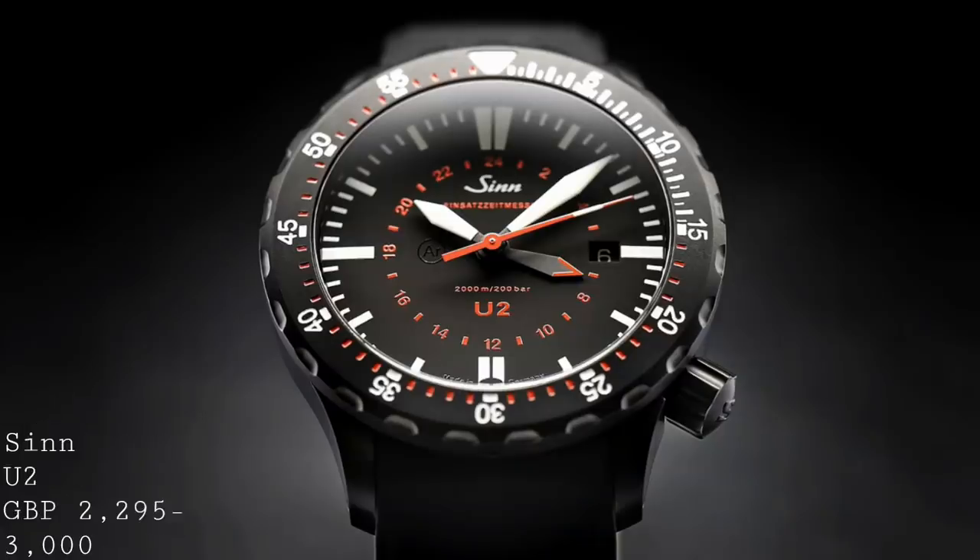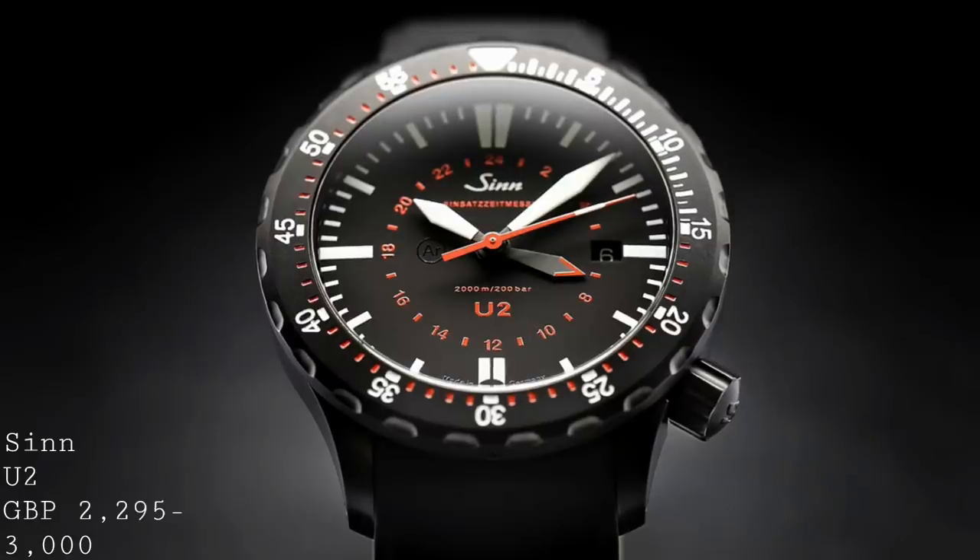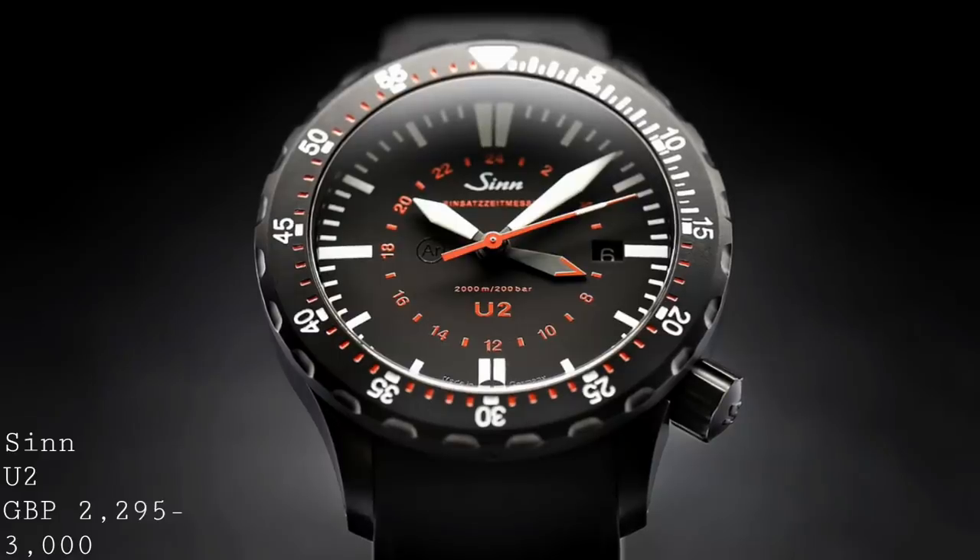The third watch in this video couldn't step further away from the other two, because this is the Zinn U2 — potentially the most robust mechanical dive watch on the market with a GMT function. It's a 44mm watch by 15.5mm thick, making it a very large piece, but one which warrants its size extremely well through its functionality and the fact that it's one of the best-specced watches on the market.